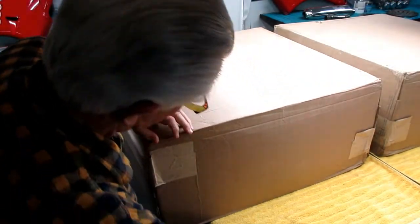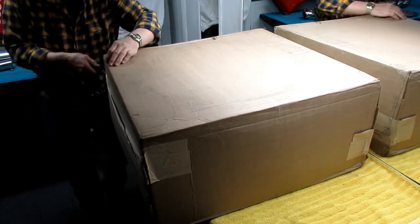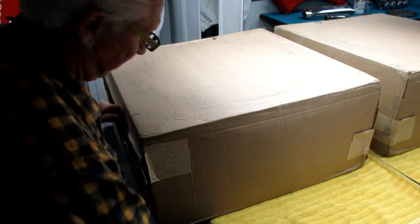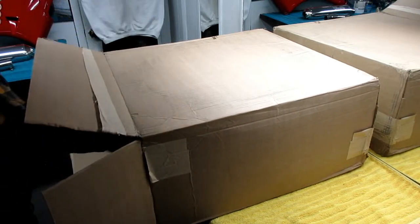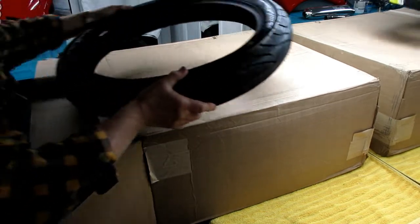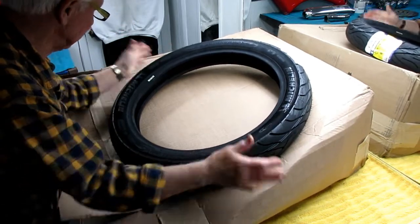One nice thing about Rutherford — we must be the first stop on the delivery list. I assumed this would be one or both of the tires for the project, and I guessed right — it's both tires. Brand new Michelin tires. I am very happy about this.